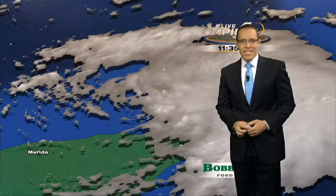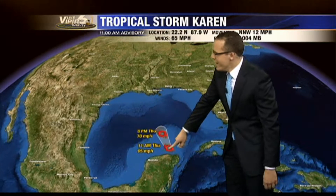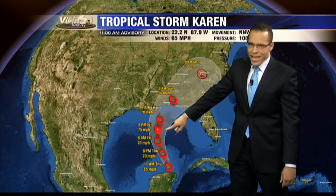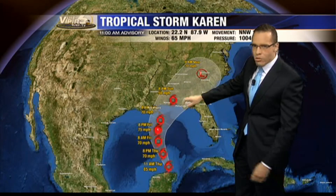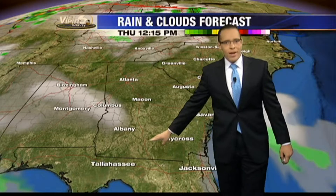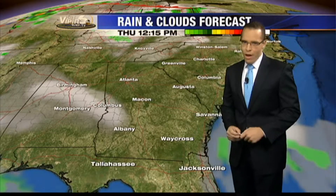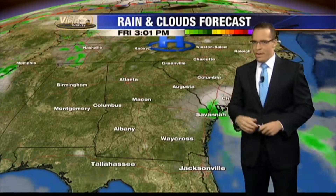Winds are now up to 65 miles per hour. Looking at the forecast track from the Hurricane Center, it's going to roll off to the north and eventually strengthen — at least we think — to a Category 1 hurricane before it weakens again back to a tropical storm, and then it is expected to make landfall somewhere along the northern Gulf Coast. Louisiana all the way back to Florida is going to be under the threat for a potentially landfalling tropical system. Looks like that's going to occur late Sunday and into early Monday.